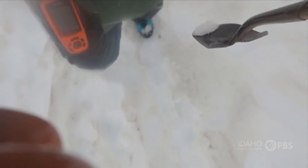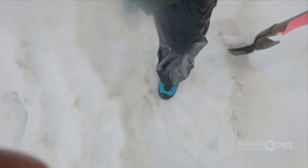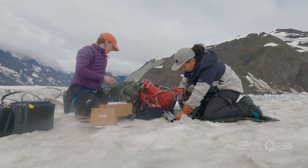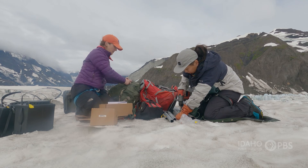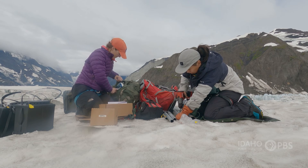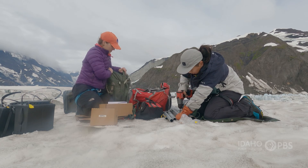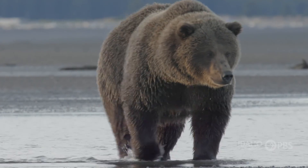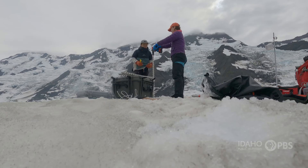It's always challenging to work on a glacier — it is obviously a really dangerous location. Problems that we find when we get there range from anything like the batteries are not connected anymore, to a bear has chewed up a cable and it's not transmitting data to the computer anymore. And so we have to be really flexible when we're out there.